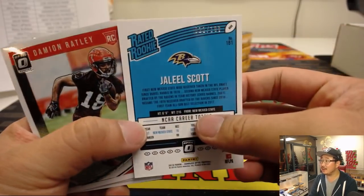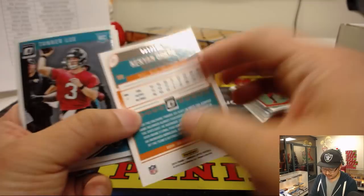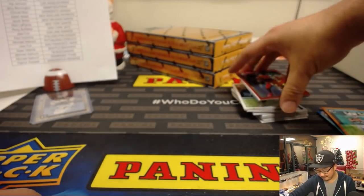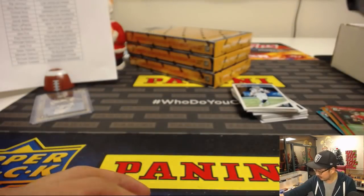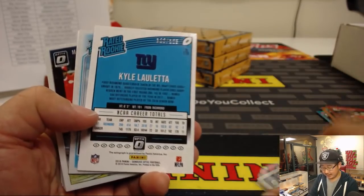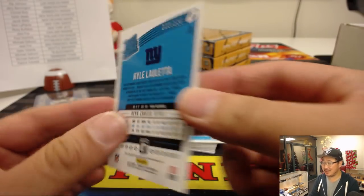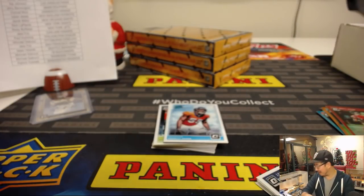Jaleel Scott out of 199. Kenyon Drake out of 199. Matty Ice at $2.99. And Kyle Lalletta is your rated rookie — 122 out of 125. That goes to Nick LaPlante and the New York Football Giants.